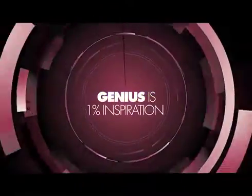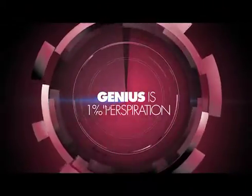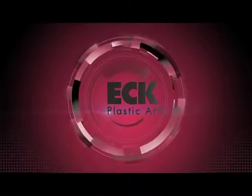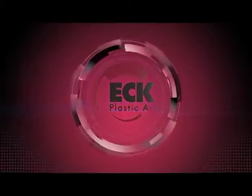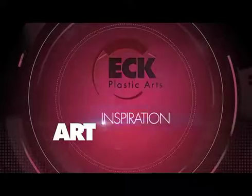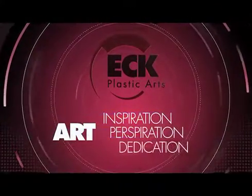We thought about this and said there's got to be a better way to do this. Anyone in the business of making things knows Thomas Edison was right when over a century ago he said genius is 1% inspiration and 99% perspiration. Sometimes people ask why we call ourselves Ek Plastic Arts, and then they work with us and see how we make an art out of inspiration and perspiration, plus one more element: dedication.